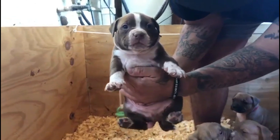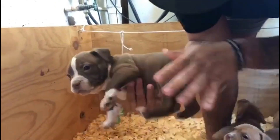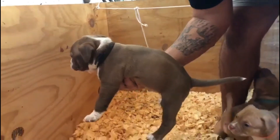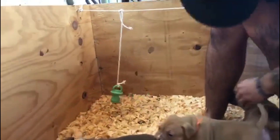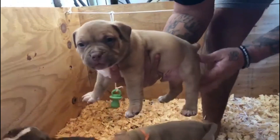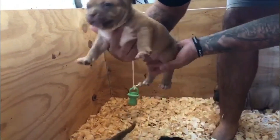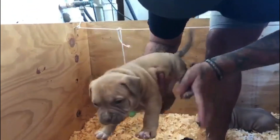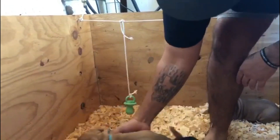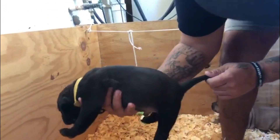Here's the black collar male — he's already taken. Here's the blue collar male — he's already taken. And here's the black puppy — he's already taken.